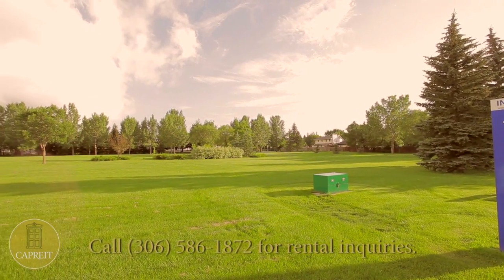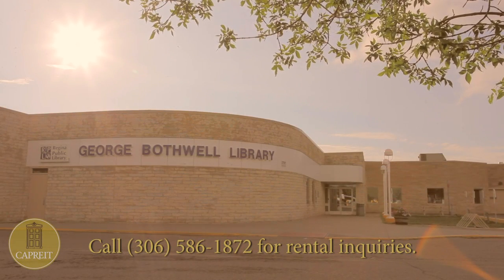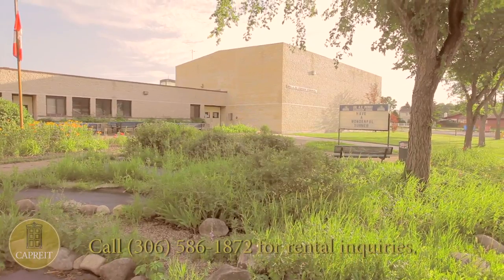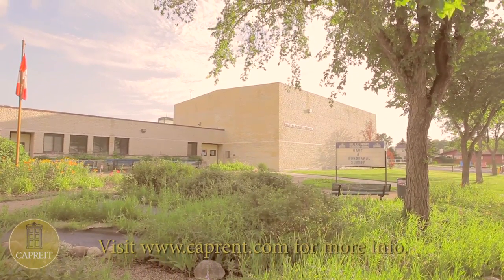Being close to a park will grant you easy access to lots of green open space. Other attractions include a library in the neighborhood, as well as schools, including Dr. A.E. Perry School and playgrounds.